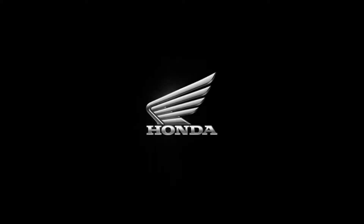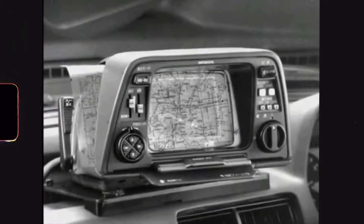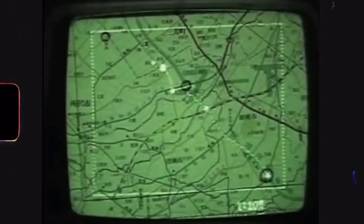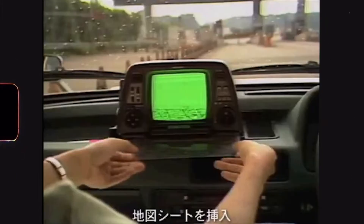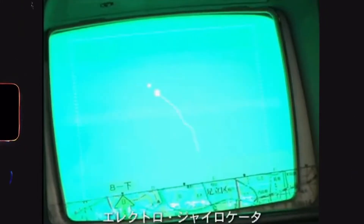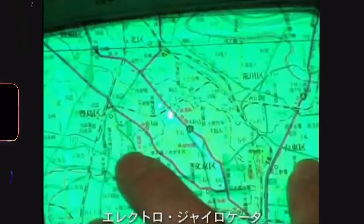In 1981, Honda was able to make this idea happen. It was called the Electro-Gyrocator. It worked exactly as intended in the 60s — it could display geolocation on a TV screen, but due to the bad display resolution, it produced only a spot, and the map was drawn on a plastic plate which had to be changed while driving. The cost of this navigation was about a quarter of the car price. Unfortunately, no one knows how many of those systems were sold.